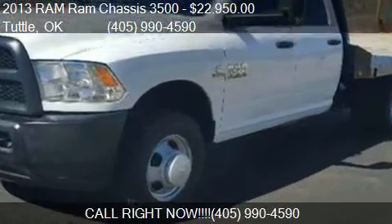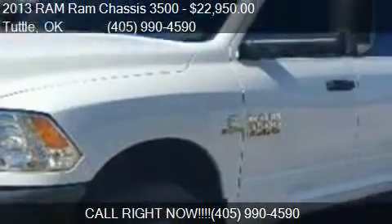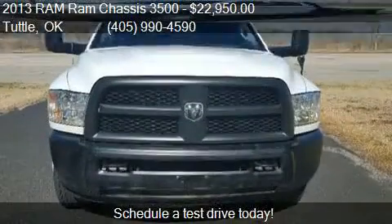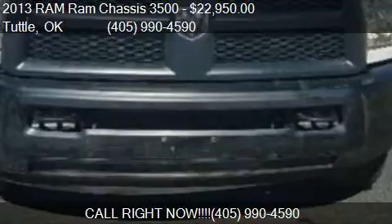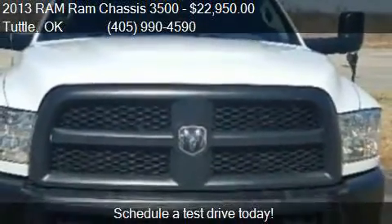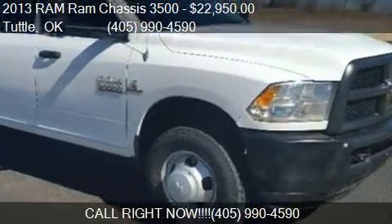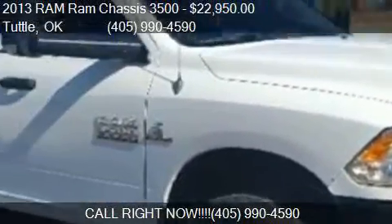This 2013 Ram Chassis 3500 is offered by OT Truck and Tractor LLC, priced at $22,950. This Ram Chassis 3500 is ready to sell, with just over 170,378 miles.